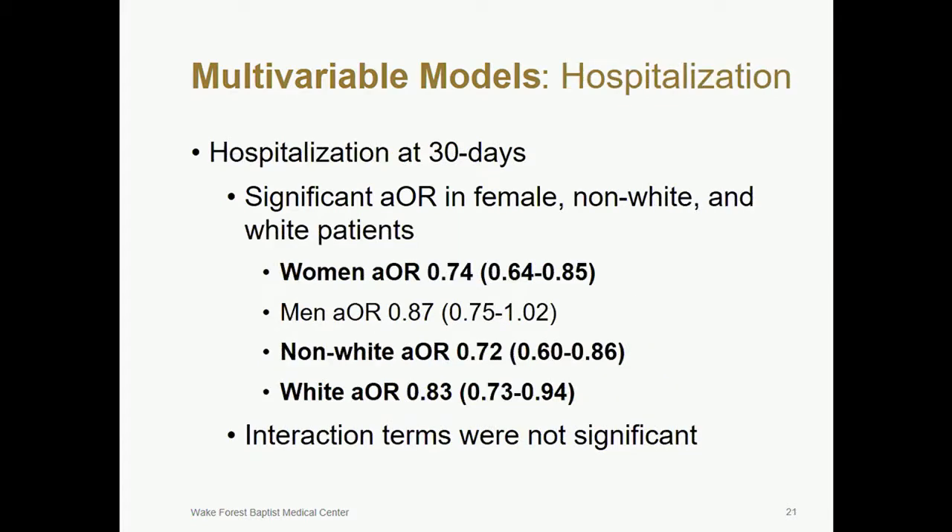For our primary effectiveness outcome, hospitalization at 30 days, adjusted odds ratios were significant among female, non-white, and white patients. This indicates that HEART pathway implementation reduced hospitalization among each of these subgroups except males when adjusting for potential confounders. Again, there were no significant interactions.